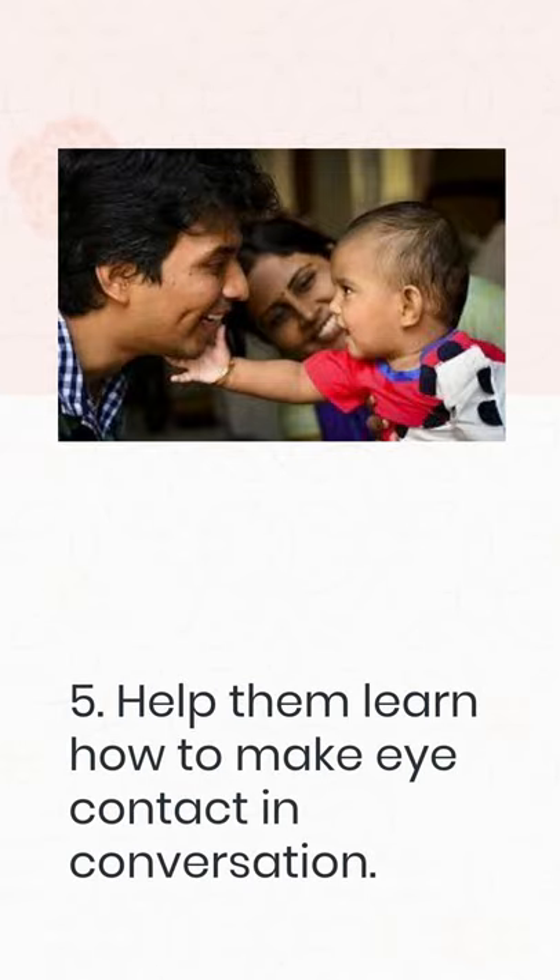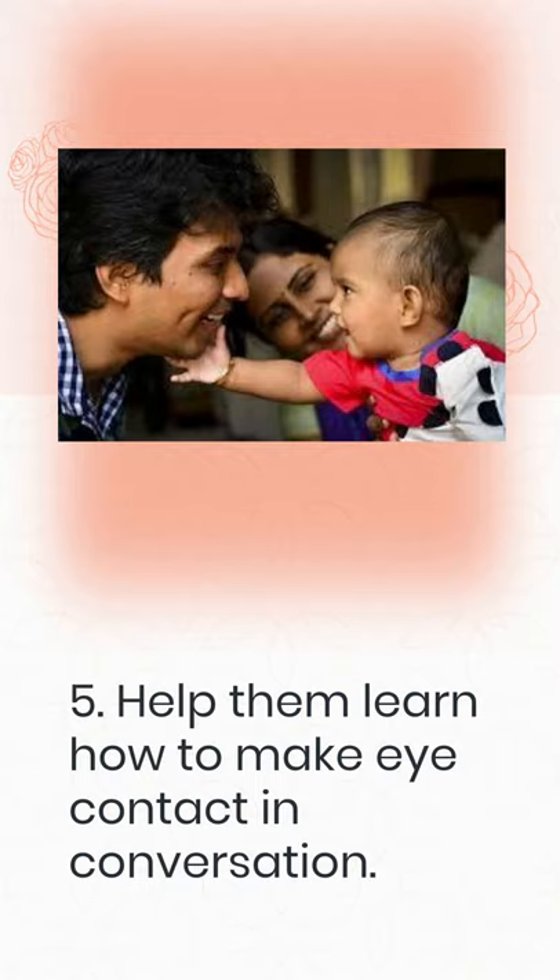5. Help them learn how to make eye contact in conversation. Looking someone in the eyes is essential for having a meaningful conversation. It can be difficult for anyone, child or adult, so please be patient if this step takes a little longer. To practice, have your child examine family members' eyes to determine their eye color. This can help them feel more at ease in conversation by making it feel more like a game. If you notice your child looking down while talking to someone, gently suggest that they look up when someone speaks to them.